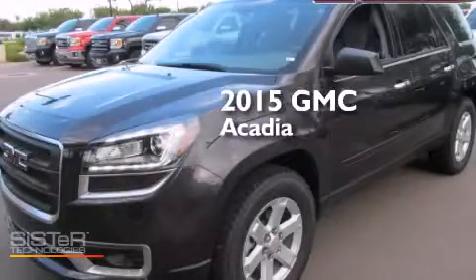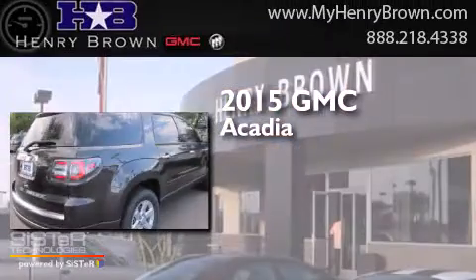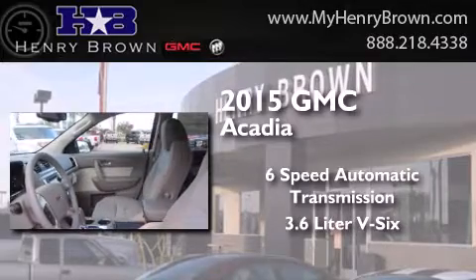This is a brand new 2015 GMC Acadia. This crossover has a six-speed automatic transmission and a 3.6 liter V6.